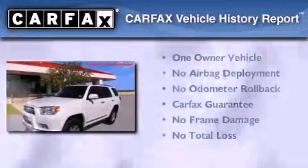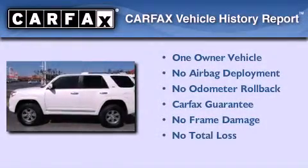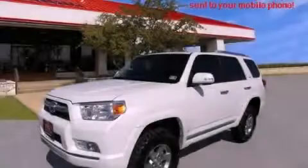This SUV also has had only one owner and it qualifies for the Carfax buyback guarantee. Stop by today and test drive this automobile for yourself.